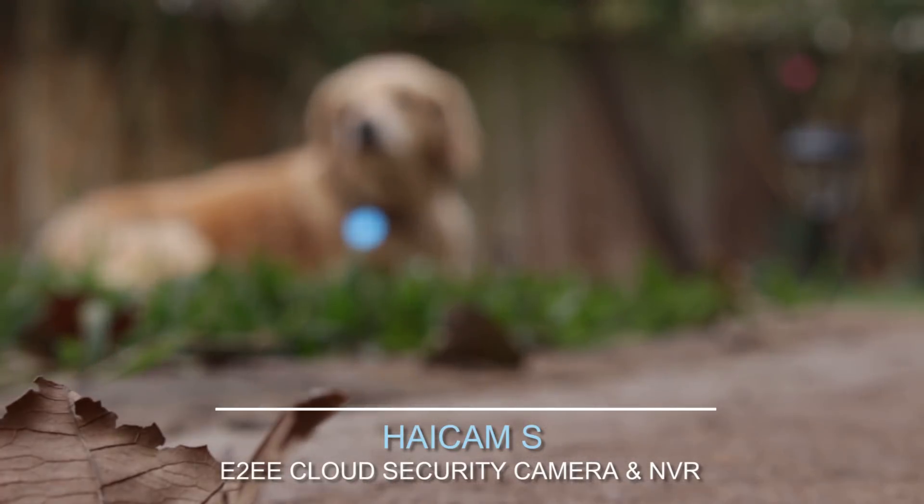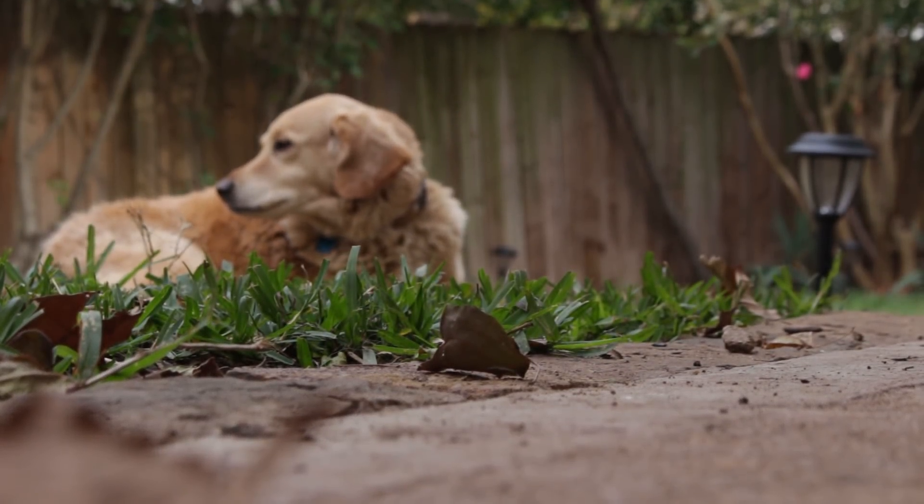HiCam S — protecting your privacy with video end-to-end encryption and strengthening peace of mind.